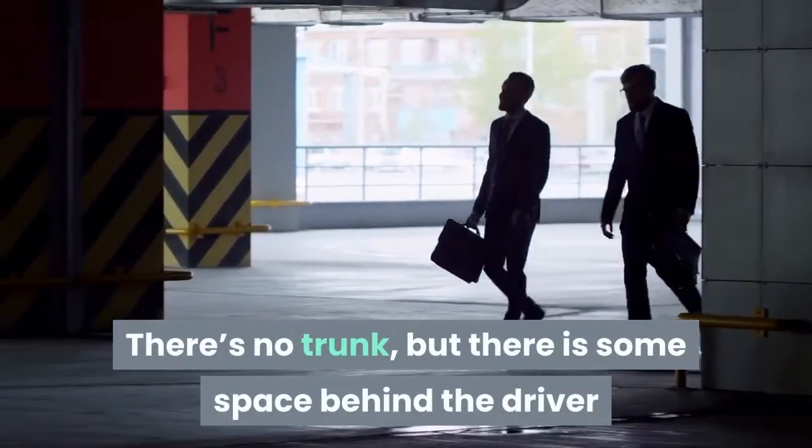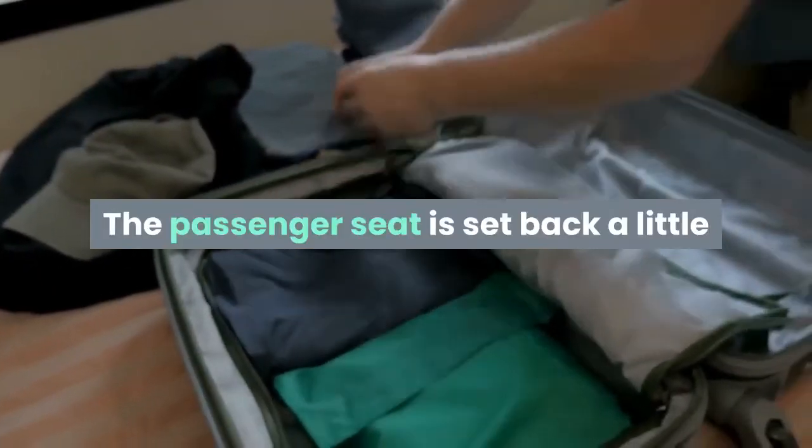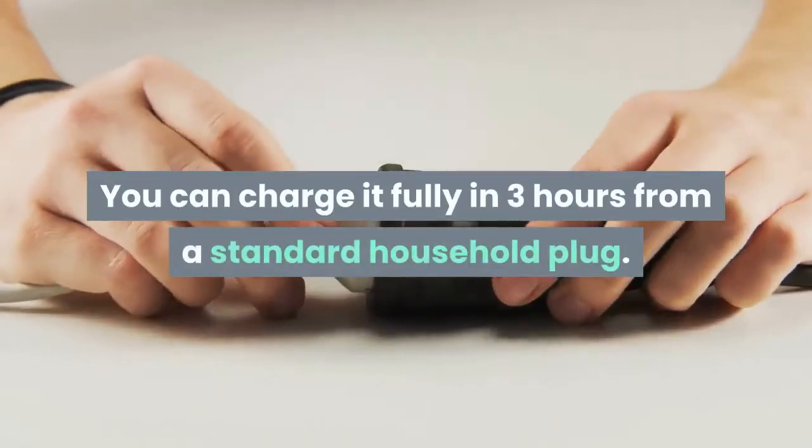There's no trunk, but there is some space behind the driver and passenger for a couple of briefcases. The passenger seat is set back a little so there's room for a weekend suitcase in the footwell, possibly. You can charge it fully in three hours from a standard household plug.